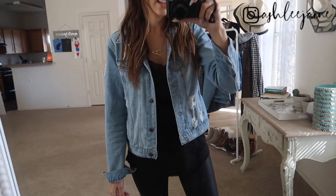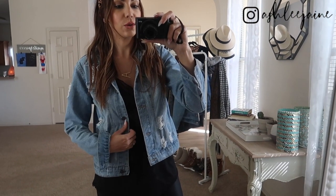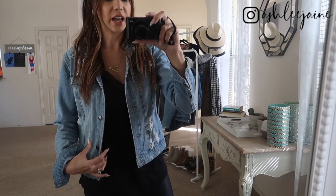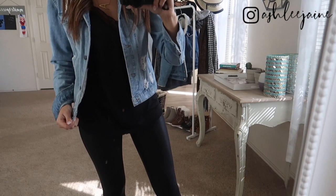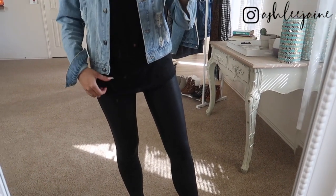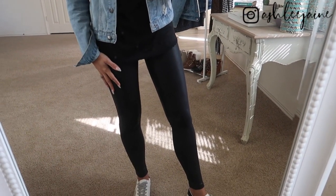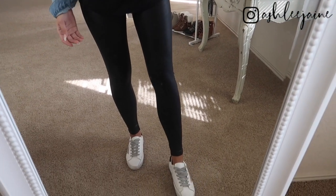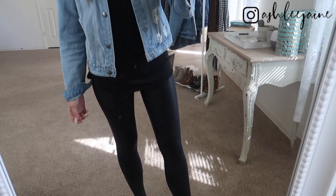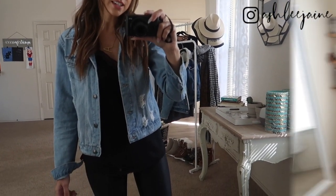The last way to style the cami is with some sort of jacket — a denim jacket for a casual look, or a faux leather or faux suede jacket for something dressier. I have on a denim jacket paired with my Spanx leggings because the camisole is long enough. You know I'm a stickler for wearing longer shirts with leggings. I finished the look with a cute pair of sneakers for a casual touch — a great go-to everyday outfit.